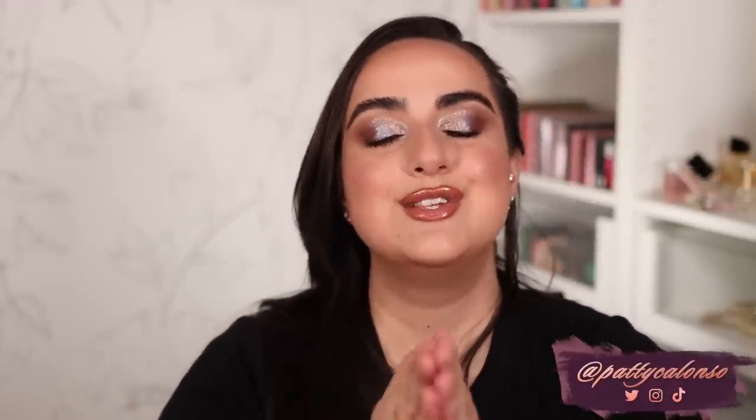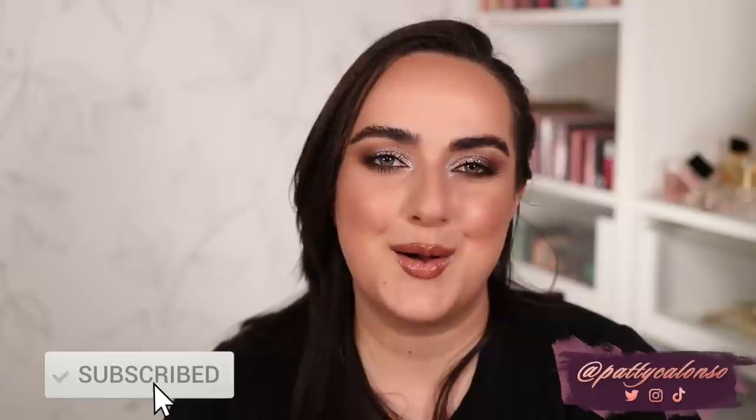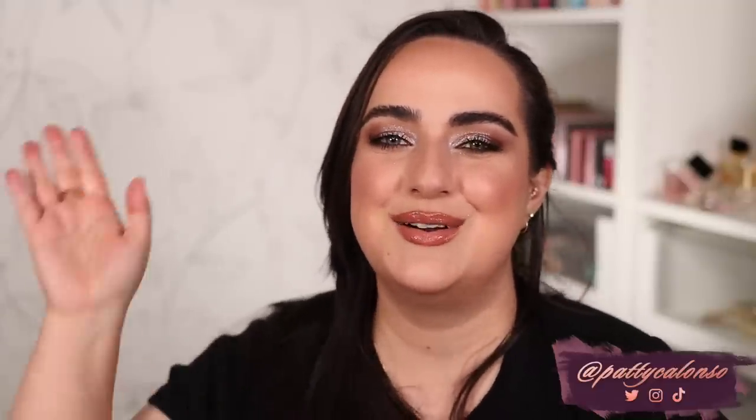If you guys liked this top 10 must-haves from Pat McGrath video please don't forget to give it a thumbs up before you leave. If you're new to my channel my name is Patti — I am a little Pat McGrath obsessed but I also love a lot of other makeup brands, so please give me a follow. I love you guys so so much. Thank you for watching and I hope to see you back in the next video. Bye!